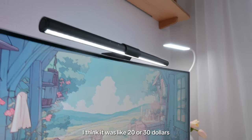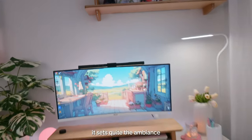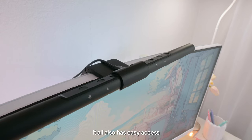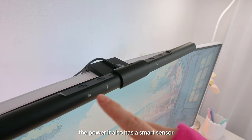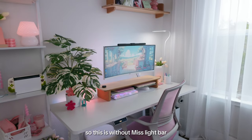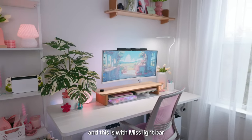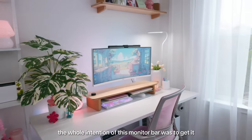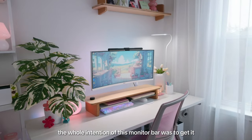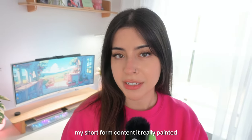There are many things I love about this monitor lamp. For one, it sets quite the ambiance. It also has easy access buttons on the top to change the settings and the power, and it has a smart sensor. Without the light bar it's kind of dark and gloomy, and with the light bar it really makes such a huge difference in my office.